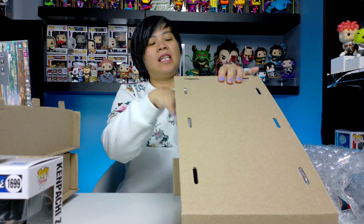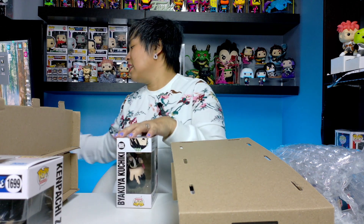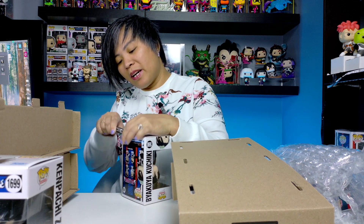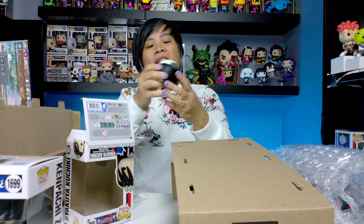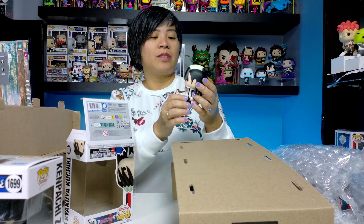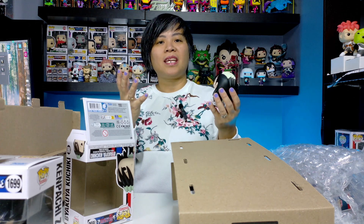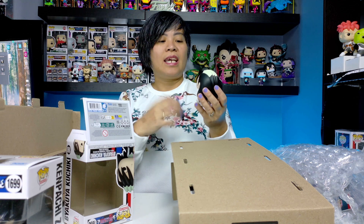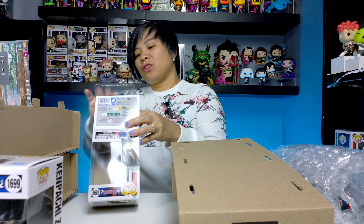Moving on to the next one — this is Byakuya Kuchiki. I also bought him because I love this character as well; he's one of my favorites. Super strong, very strict, good-looking character. And there he is. They didn't do as much with him as they could have — I feel like they could have done so much more with the Senbonzakura, like all the petals around him or something. But hey, I'll take it. At least they made him finally, which was overdue.